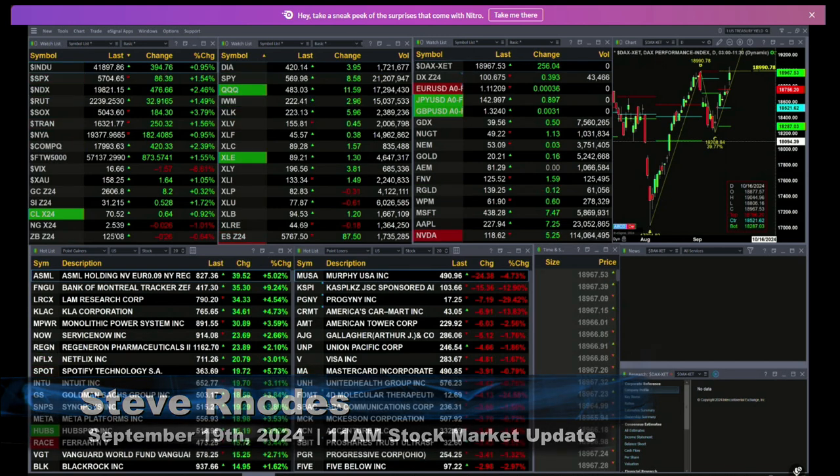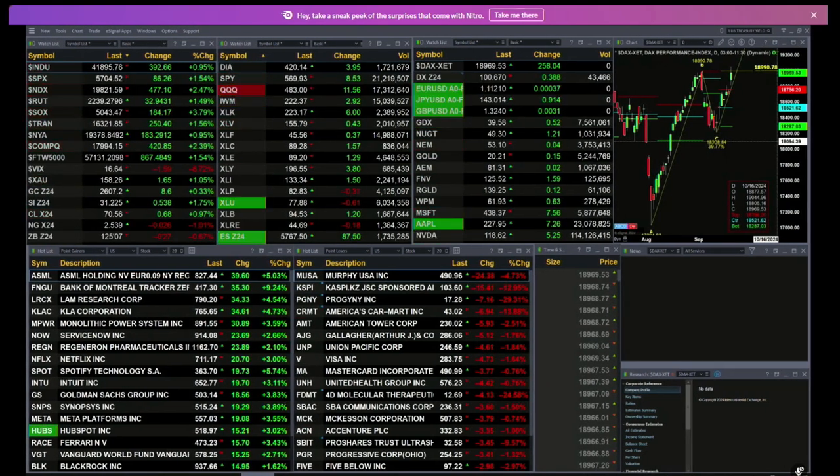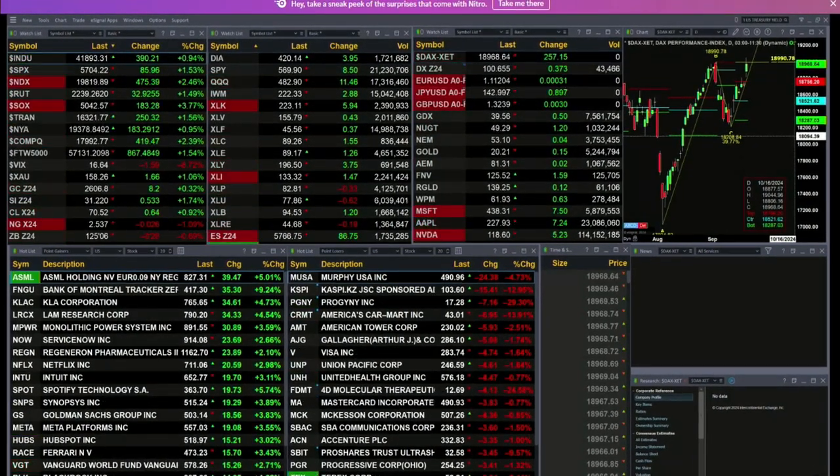All the U.S. indices that you and I track are trading to the upside. Dow's up about 400 points — that's 1 percent. 1.5 percent for the S&P, 86 points there. 2.5 percent for the NASDAQ 100, 477 points. The Russell's up 1.5 percent, 32. Semis are up almost 4 percent, 184 points there.